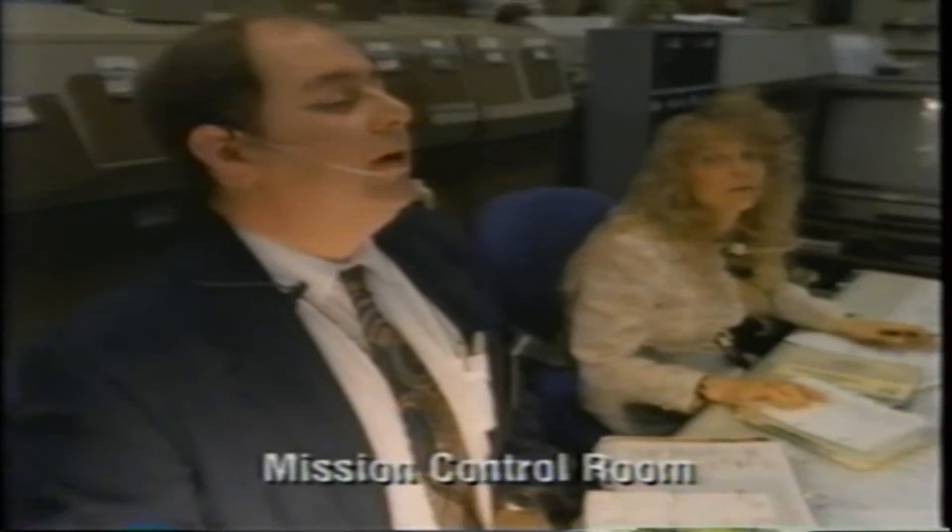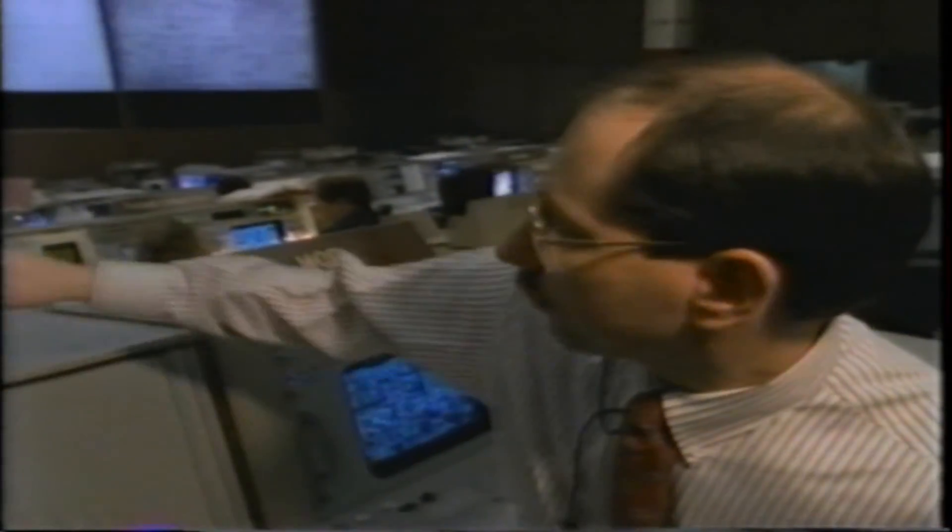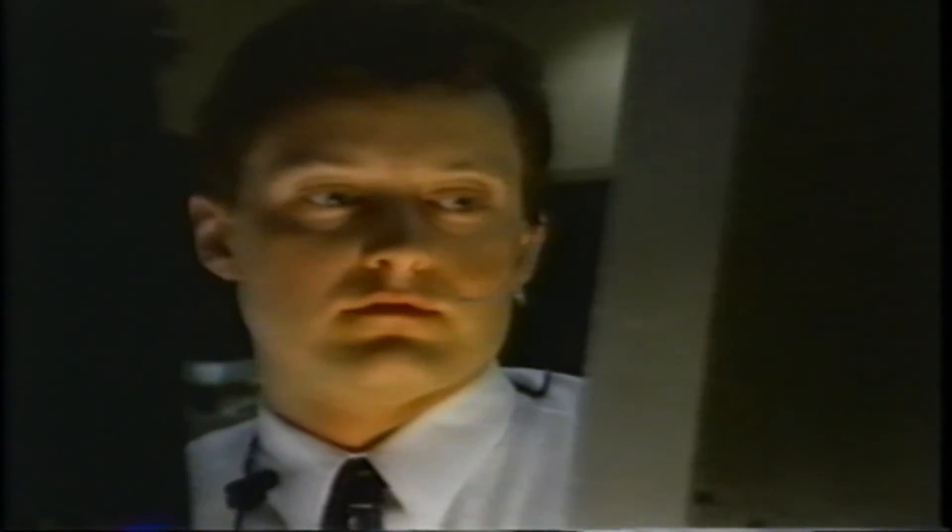At 11:50 we think the engine will go down at four minutes. FIDO, standing by for performance. The first row of consoles — the people are going to be mostly worrying about the trajectory of the orbiter, where it's going, and if we're making the places in space we've got to get to.